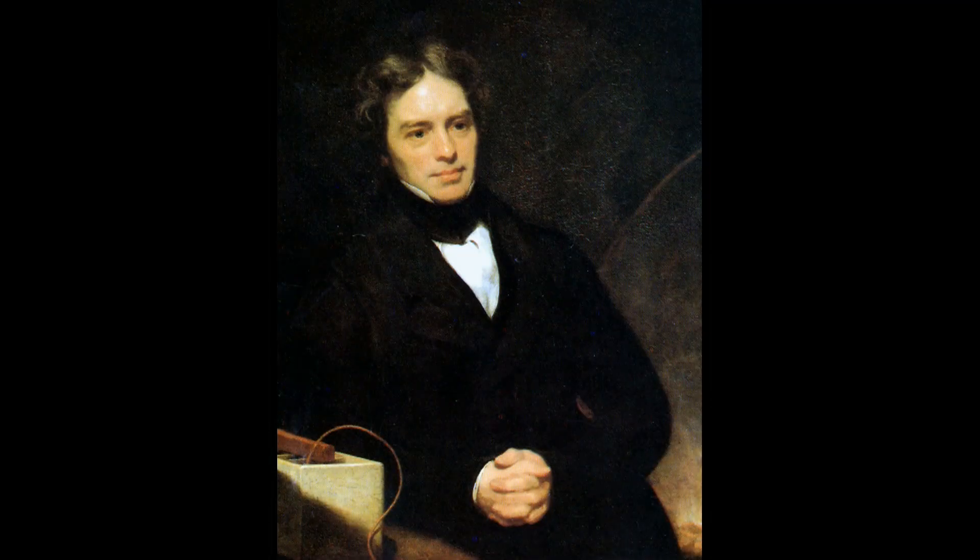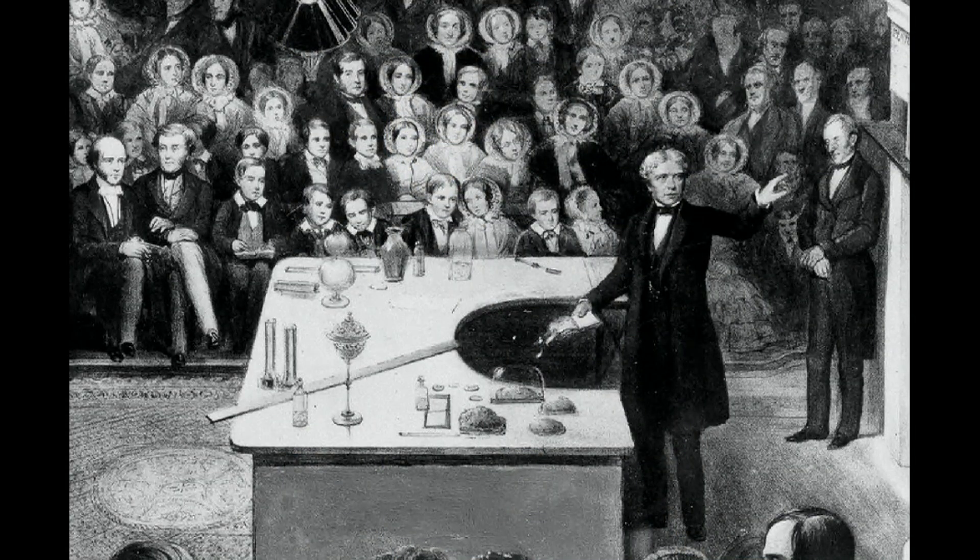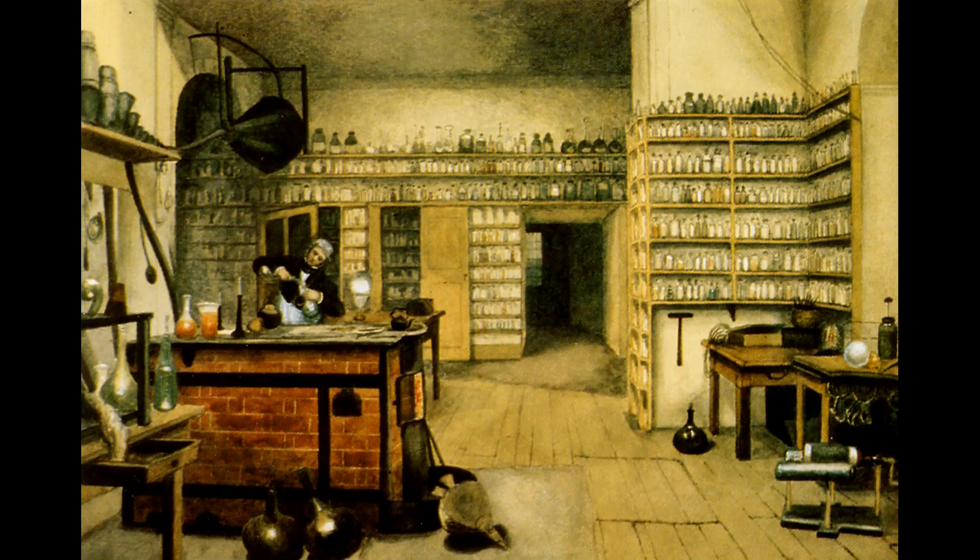In 1821, Faraday was appointed assistant superintendent of the House of the Royal Institution of Great Britain. Faraday's lab was in the basement of the Royal Institution, and many of his tools and experimental apparatus are on display there today.